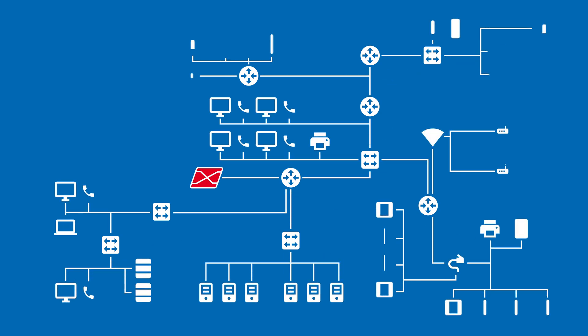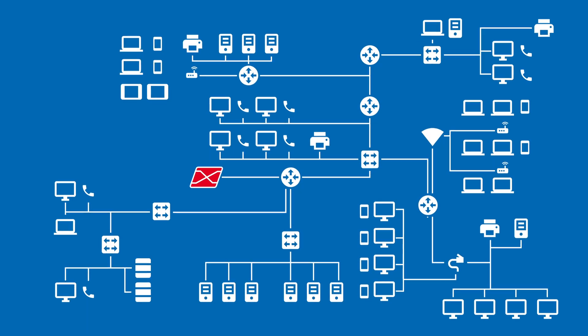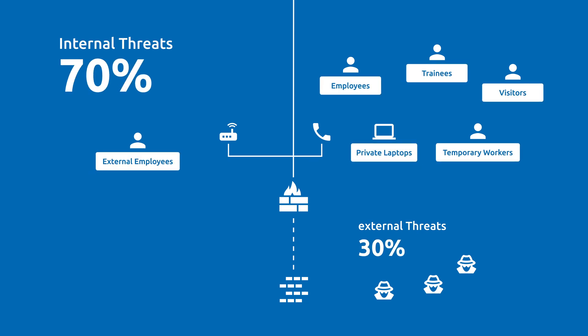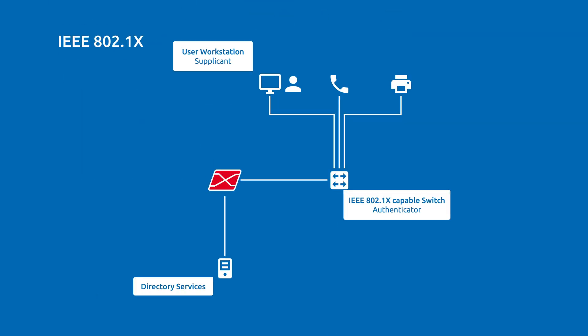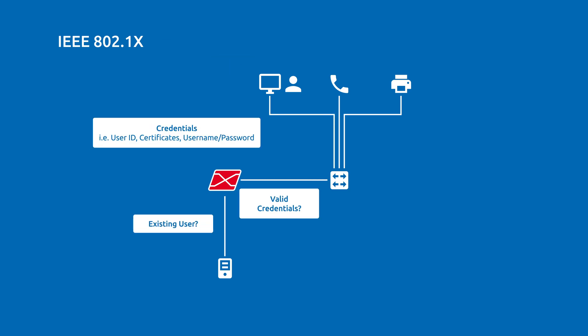Vendor independently, it identifies, characterizes, and localizes all components of the IT infrastructure. The transparency this achieves is an ideal starting point for gaining complete control of your network and for averting risks posed by internal access. Rights are granted or not granted upon every attempt at access.